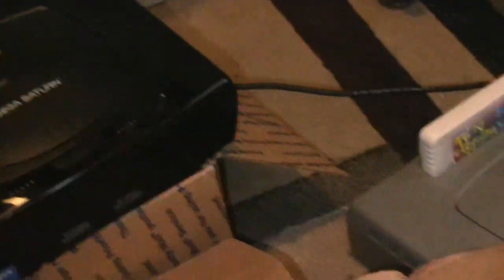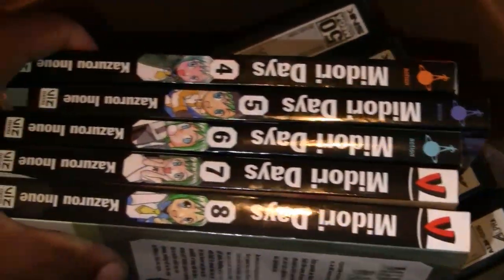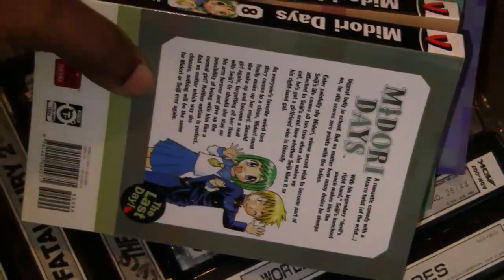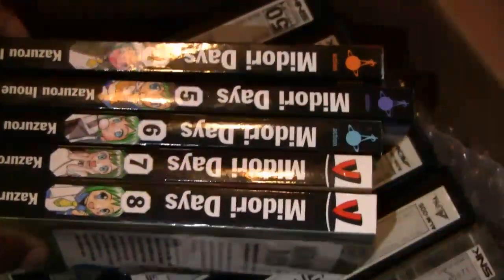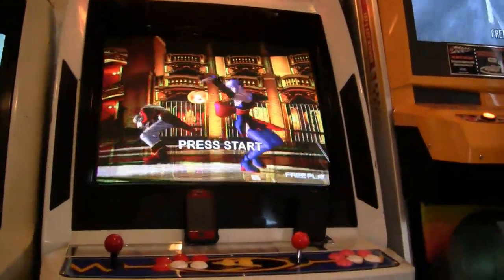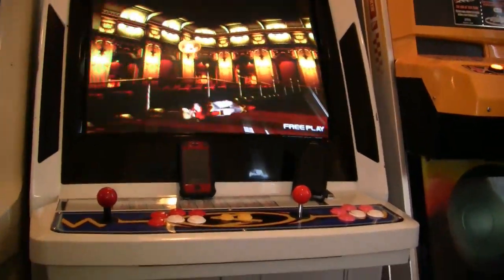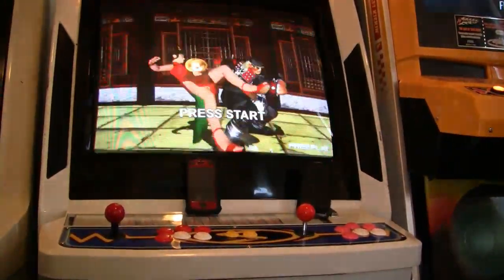The guy who gave me that free game for the Saturn also gave me these too — just had to pay for shipping. I'll probably give these to my son because I have no need for them. Looks like he might read this type of stuff. Anyway, I just wanted to make this quick video letting you know about all this. I'm going to make another video basically showcasing all the cabs — the ins and outs of the cabs, what I've done to them since I got them.